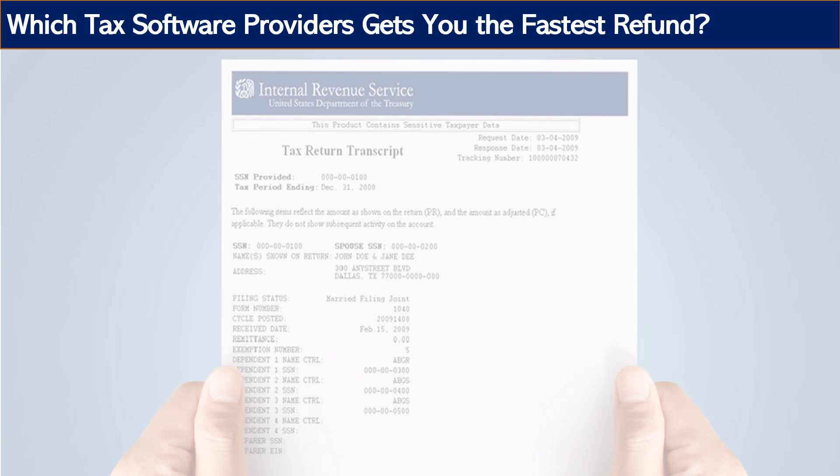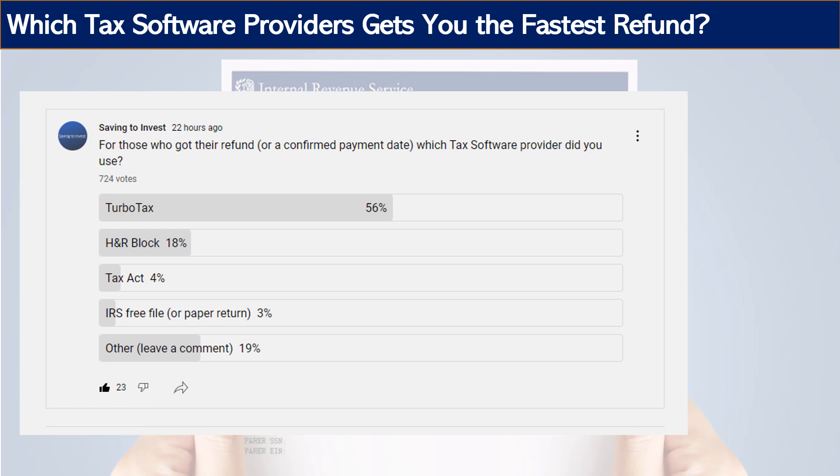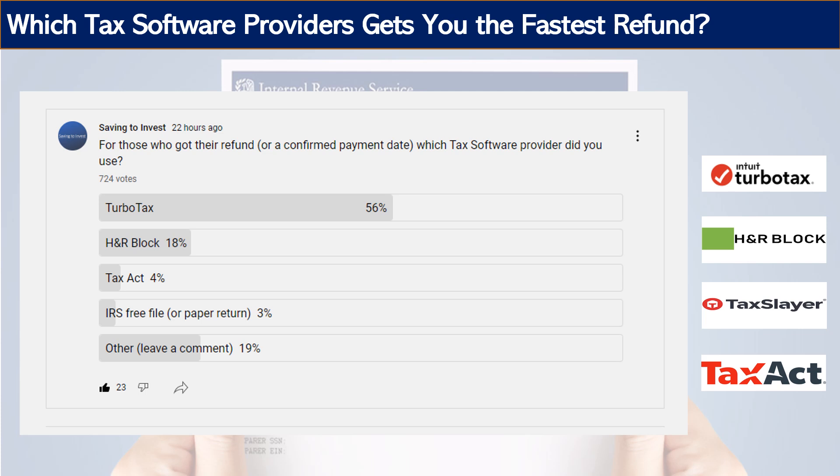Some folks are getting their refund sooner, some are taking much longer, and we're still in the middle of tax season — so this data is not a scientific study. From a poll I ran on the YouTube channel, which is a live poll with over 700 votes and growing, you can see the trend. TurboTax and H&R Block are the top two, with TaxAct and TaxSlayer also coming in. These four are probably the winners, though there are others like Jackson Hewitt and FreeFile. There are also people who submit paper returns. I'll put a link to the poll in the description below and you can go to my community tab.